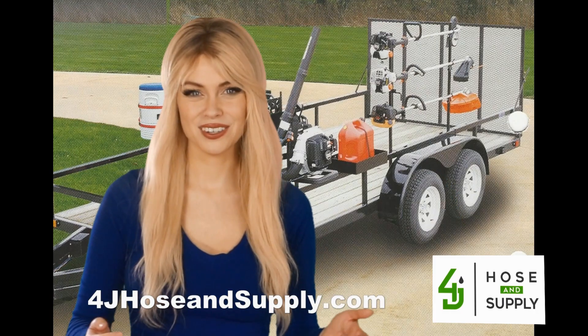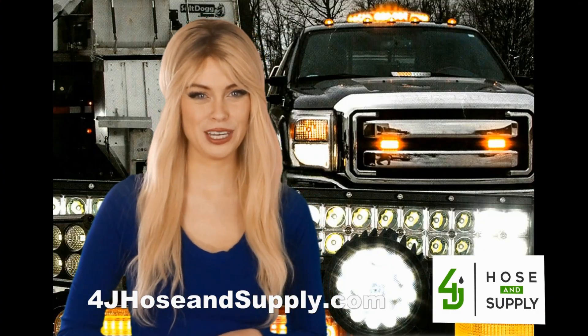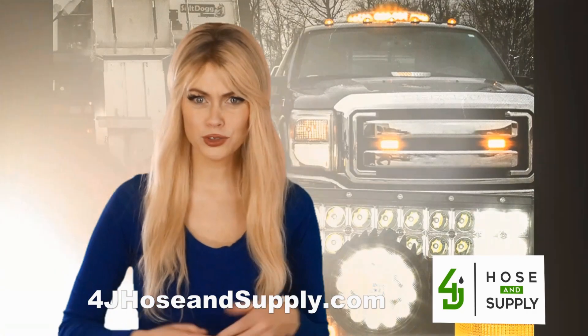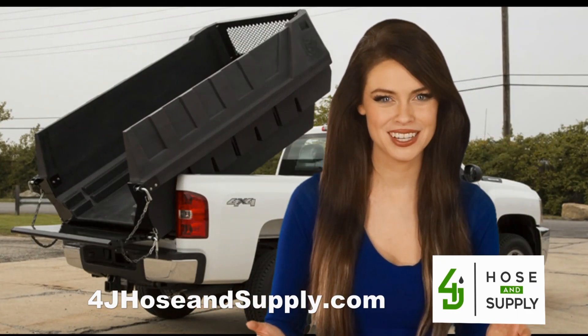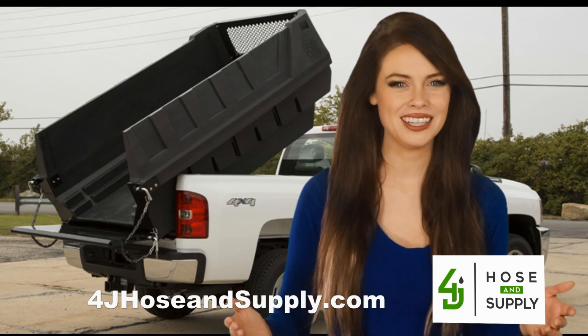Electrical solenoids, switches, cameras and backup alarms, commercial vehicle lights including light bars, replacement lenses, spotlights and strobes — even the famous Dumper Dog dump insert for pickup trucks. 4J Hose and Supply offers the complete line of Buyers products, equipment and parts.